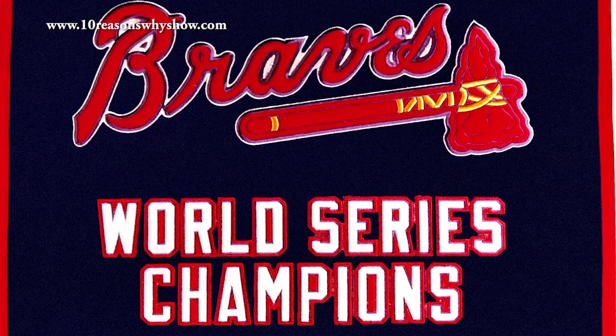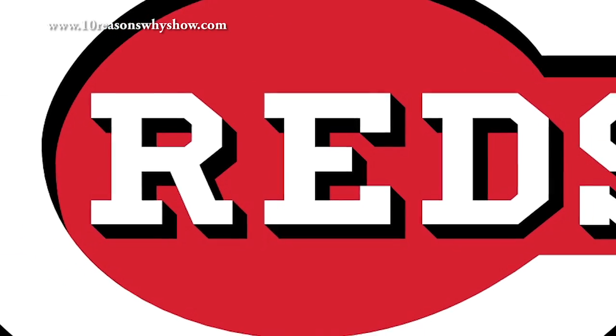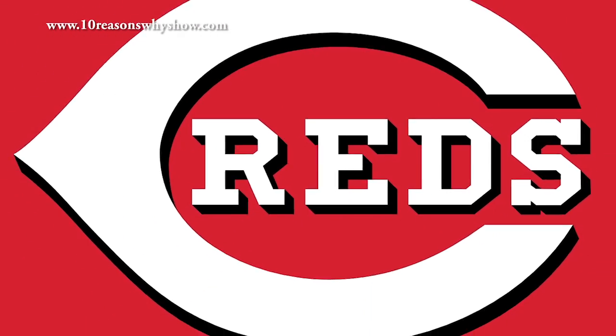A nod to the Native American warriors, the Braves have definitely lived up to their moniker. The Reds have one of the most recognizable C's in the world. It's simple, it's powerful, and much like the Chicago Bears, it just does it for me. No need to change anything, Cincinnati — your logo kicks ass.